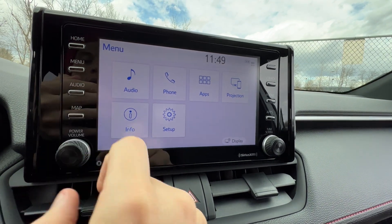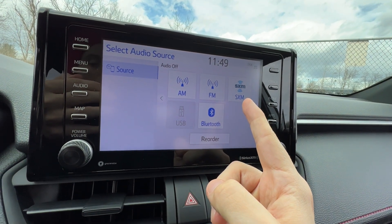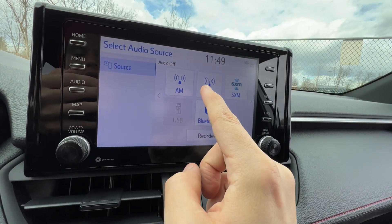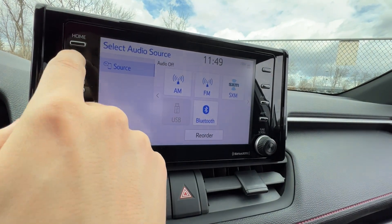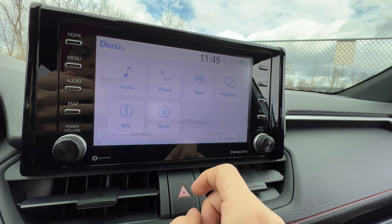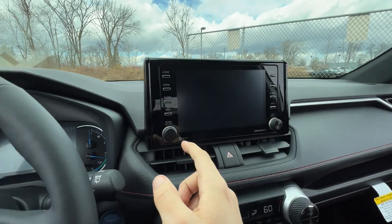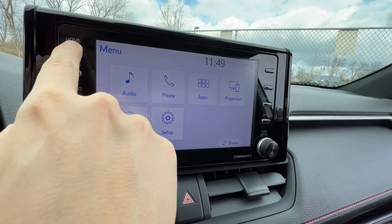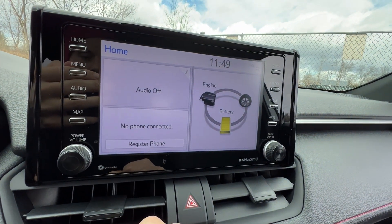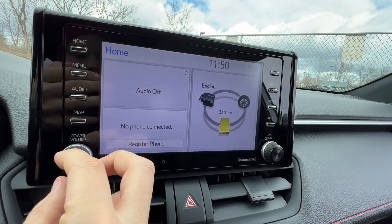Toyota now includes 90 days of complimentary SiriusXM radio. You can change the equalizer for each different audio source to maximize sound quality. To turn off the screen: go to Menu, hit Display, and turn it off — music still plays and phone calls still work with less light in your face. Once connected via Bluetooth, you can set four widget contacts for one-tap calling. Volume and power are on the screen as well as the steering wheel.